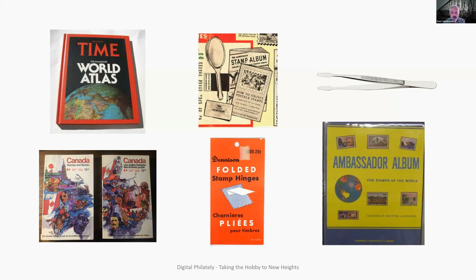My parents were quite intrigued with my initiative, so within a short period of time I was given for Christmas the Ambassador album by H.E. Harris, Denison folded stamp hinges, and this book that was only $2, which I think is still the best Canadian stamp catalog. It's called Canada Stamps and Stories, and if you ever get a hold of it, it is an amazing, amazing little book.